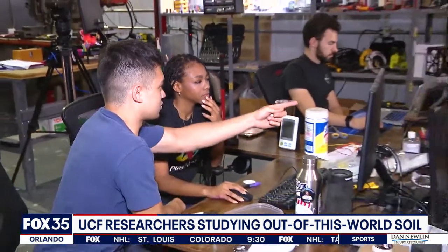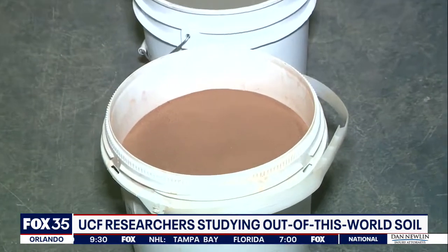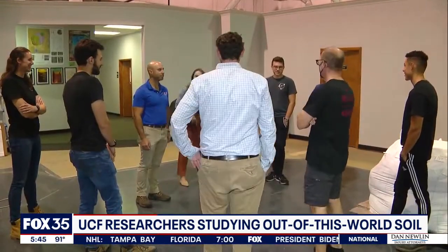Exolith staff say their orders have been doubling every year. This year, they hope to ship 60 tons of simulated space dirt. In Oviedo, Matt Trezza, Fox 35 News.